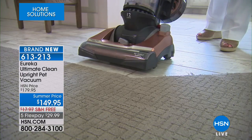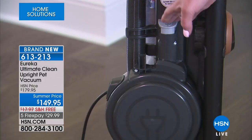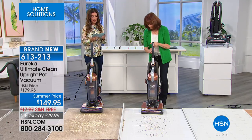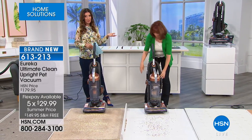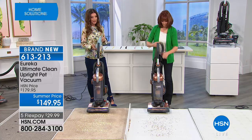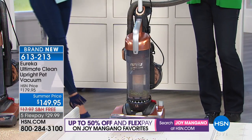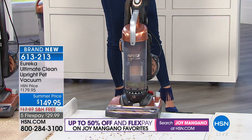If you're looking for a really great vacuum under $150, today's a great day because we're offering free shipping and handling — think about the savings there — plus five flexible payments of less than $30. You can get home your brand new Eureka Ultimate Clean Upright Pet Vacuum. It's great for carpet, tile floors, and hardwood floors — safe for all areas of your home.